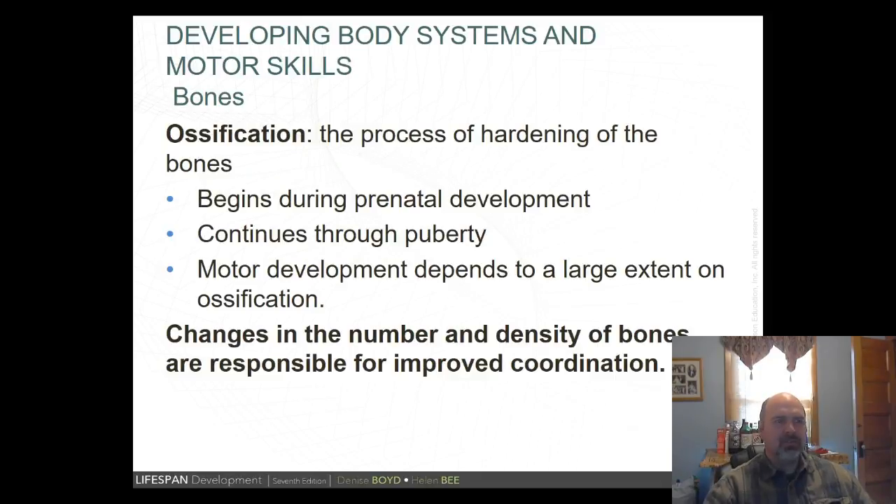Ossification is the process of hardening of the bones. At birth the wrist is all cartilage; by one to three years of age it becomes separate bones; and by adolescence it's made of nine separate bones. This improves a child's manipulative skills over time, as changes in number and density of bones are responsible for improvement of coordination.